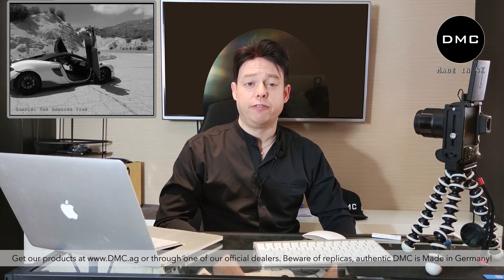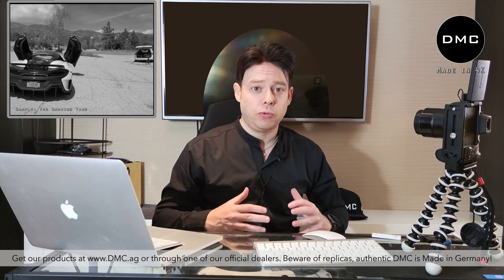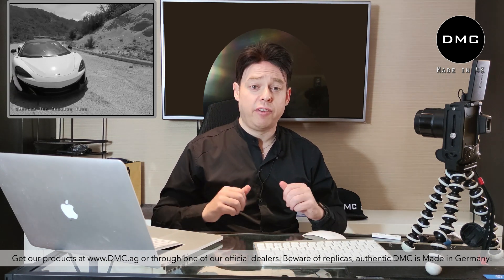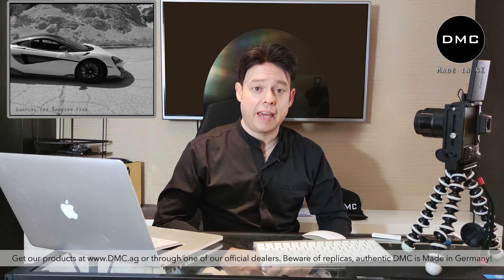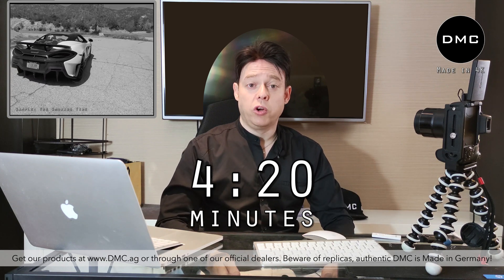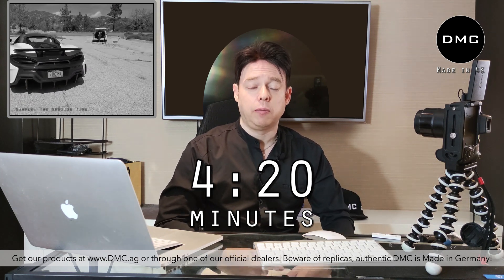In today's video we're going to have a look at a new project: a full carbon fiber McLaren 570S, tuned and redesigned by DMC. We're going to show you the first step — how we're doing a 3D scan of the car and also some first design steps. If you want to skip forward to the 3D scan, I'll blend in the time frame, or you can wait for my introduction.